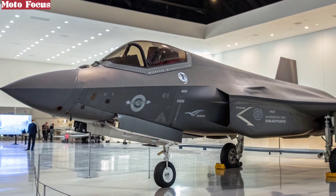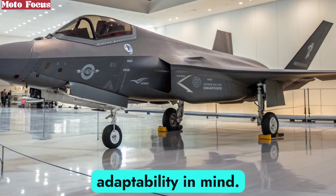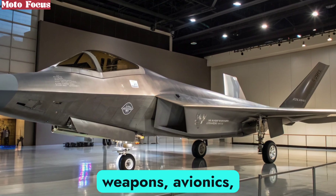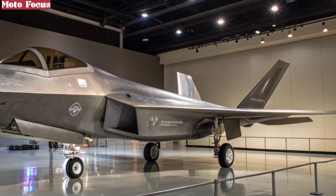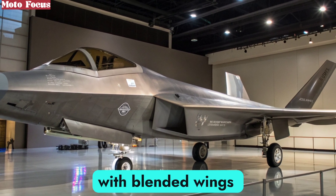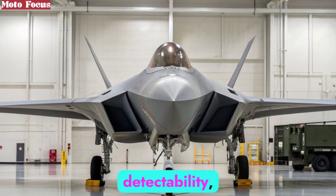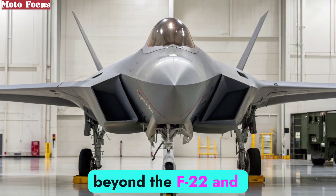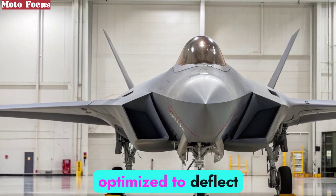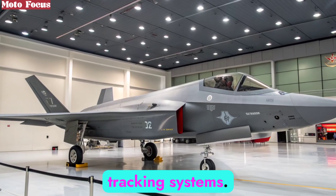Unlike its predecessors, the F-47 was designed from the ground up with adaptability in mind. Its architecture is modular, meaning future upgrades, whether in weapons, avionics, or stealth coatings, can be integrated without a complete redesign. The fuselage is sleek, with blended wings that enhance lift and reduce radar cross-section. Its geometry emphasizes minimal detectability, pushing stealth beyond the F-22 and F-35. Every angle, edge, and surface is optimized to deflect or absorb radar waves, making the F-47 nearly invisible on hostile tracking systems.